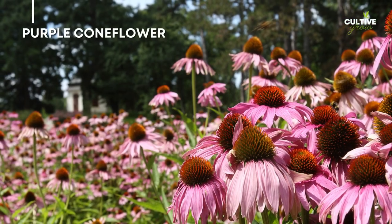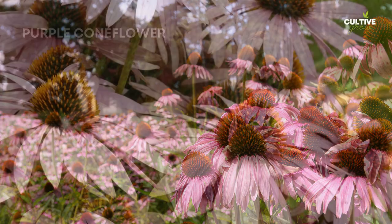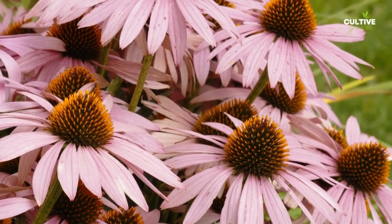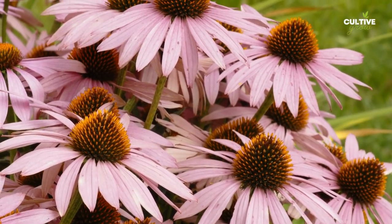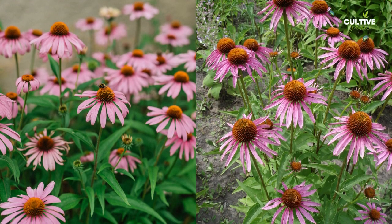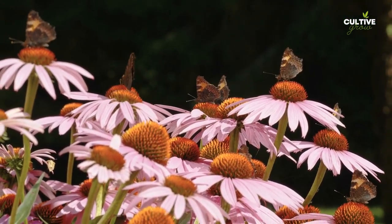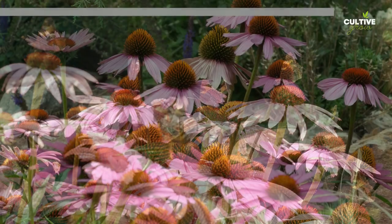Number 8: Purple Coneflower. Purple coneflowers bloom during the summer season. They produce eye-catching daisy-like flowers with vibrant purple petals and a prominent cone-shaped center. This hardy perennial is a favorite among pollinators and adds a touch of natural beauty to gardens and wildflower meadows.